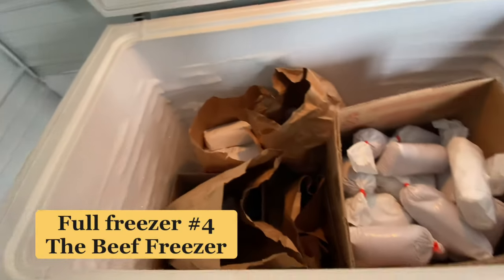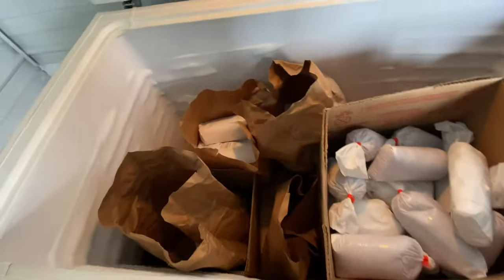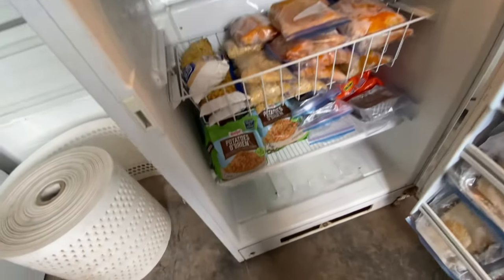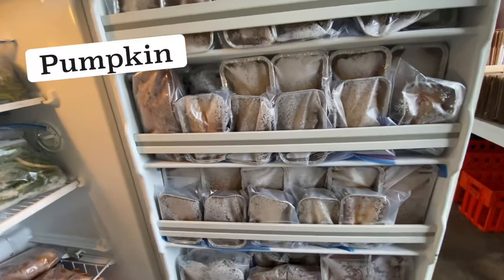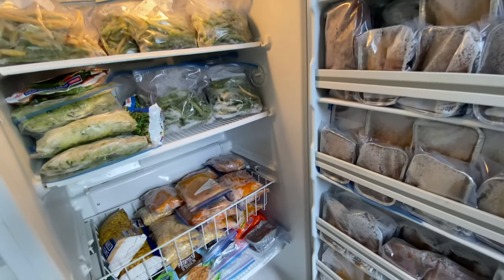Here is our beef freezer — it has all of our ground beef and steaks. Looks like we're getting kind of low, but this is our beef freezer. I think we might have some venison in there too. And then this one is all my vegetables that I freeze: corn, butternut squash, hash brown potatoes, and green beans. And then this is all of my breads that I made this fall — I freeze them and use them a little bit at a time. I have pumpkin bread, zucchini bread, and chocolate chip banana bread. This is my freezer with vegetables and all my baked goods.